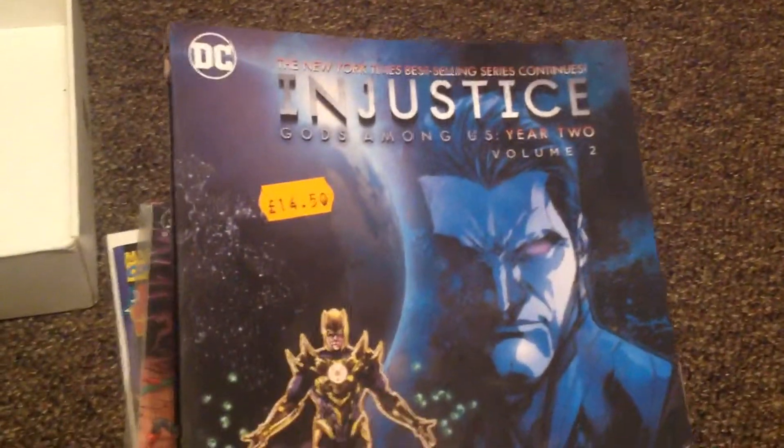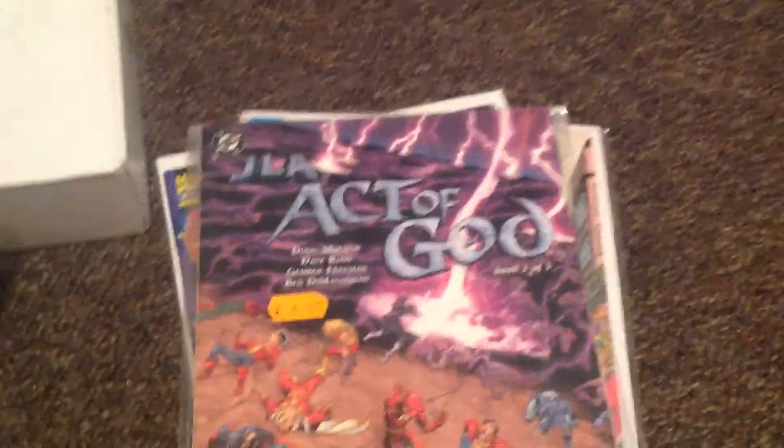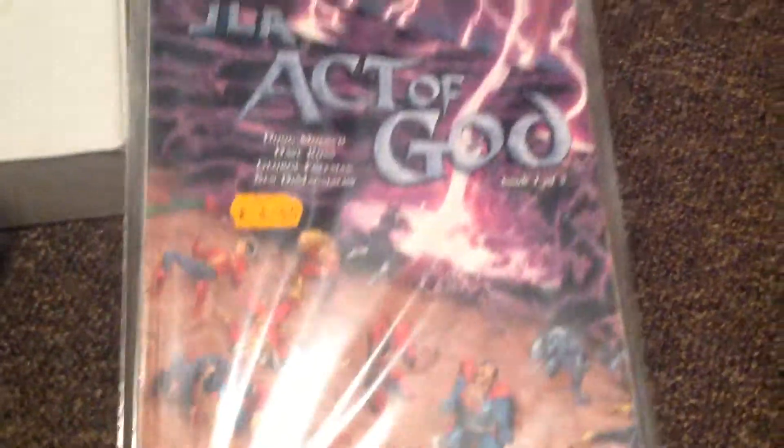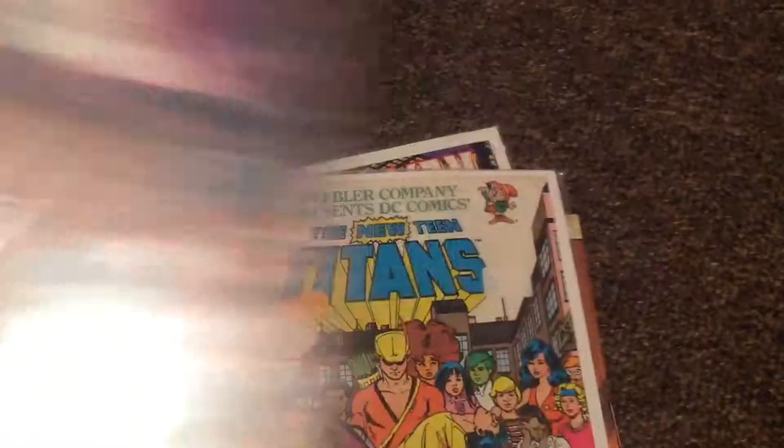Got Injustice: Gods Among Us, volume 2, with a Sinestro Corp Greenland story. Got Justice League: Act of God, which is the most ridiculous story you can ever imagine.